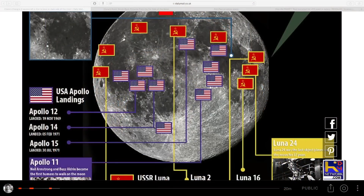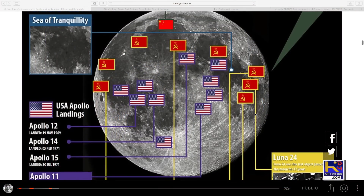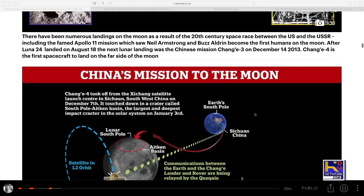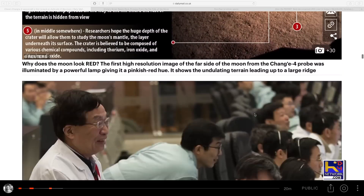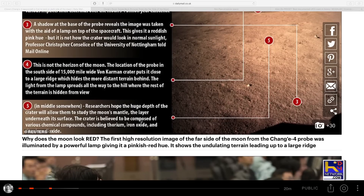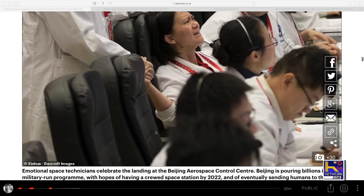Now here on screen is a little diagram of the landings — where China is and where the U.S. is. They're going to explore this crater, which is believed to be composed of various chemical compounds including thorium, iron oxide, and others. That's where they're pushing the narrative of landing over there.